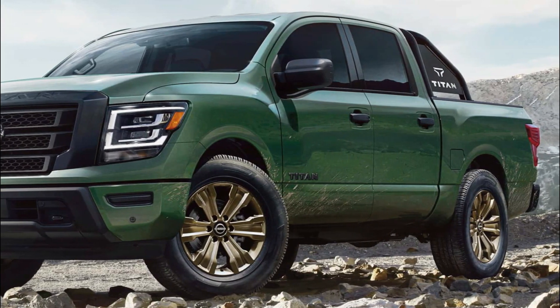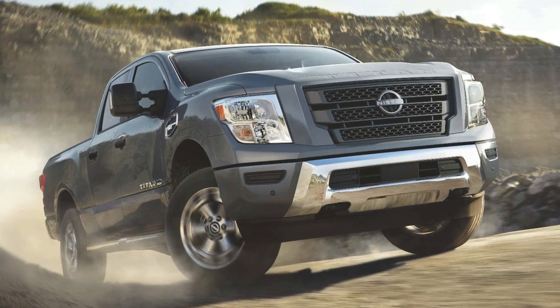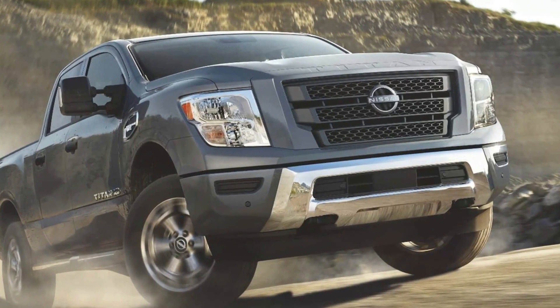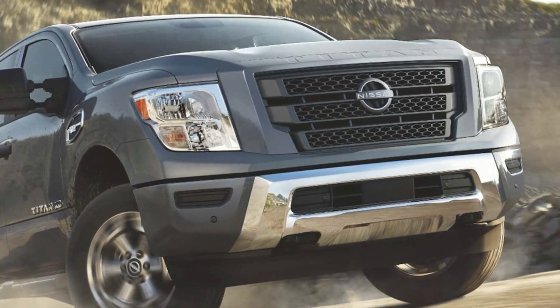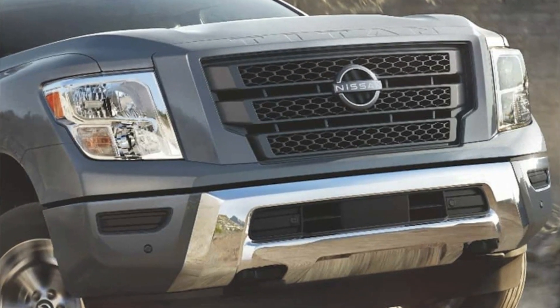Safety is a priority, with Nissan Safety Shield 360 — a suite of six advanced driver-assist systems — included as standard on every Titan. Staying connected and informed is made easy with standard Android Auto and Apple CarPlay, with the option of wireless Apple CarPlay on select models.